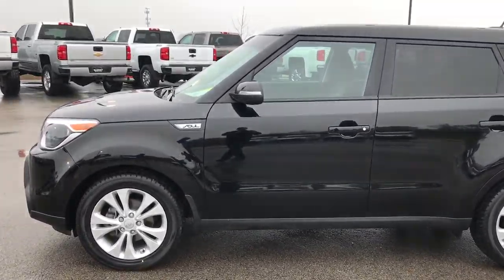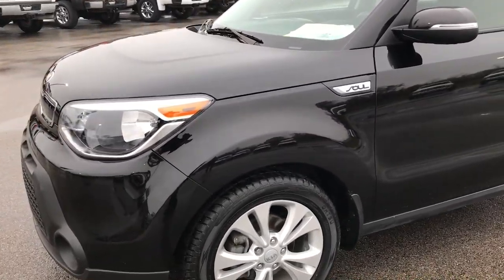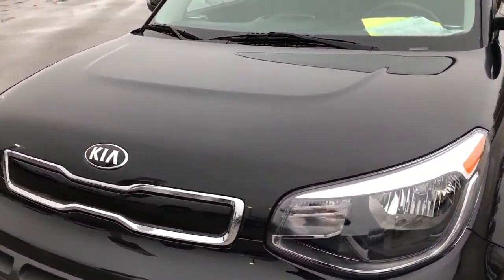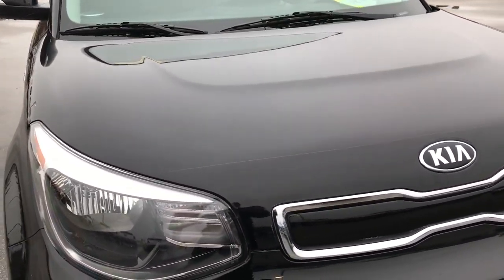This is stock number 7J410A. We are here at Summit Automotive in Fond du Lac, Wisconsin, your new and used car headquarters. We are checking out this super clean 2014 Kia Soul.